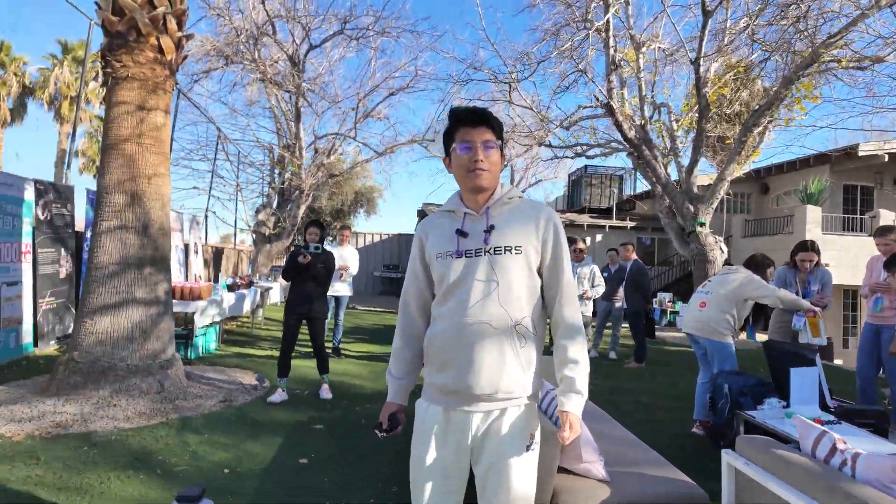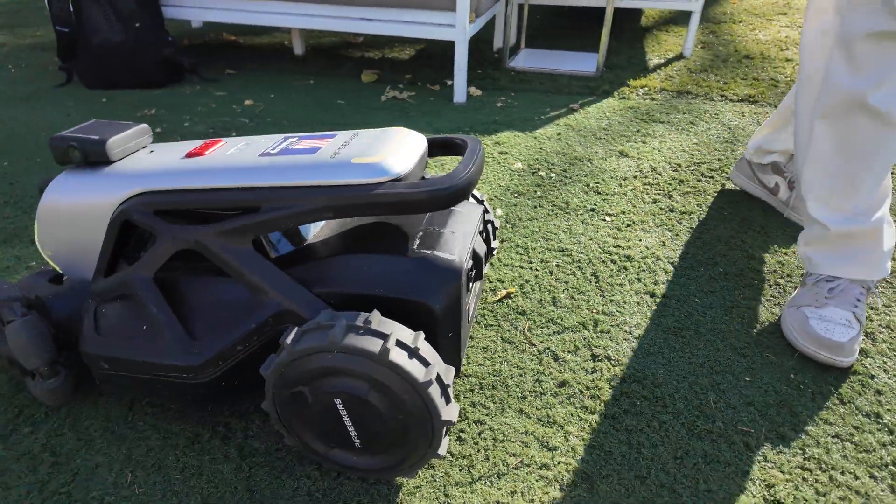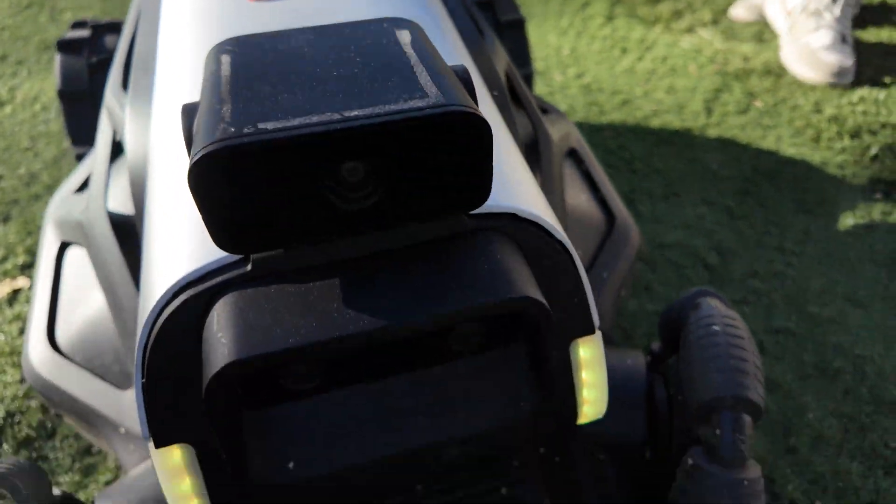I'm Wu, the founder of Airseekers. This is the Airseekers Tron — it's a robot mower. It truly can free up people's hands from mowing.